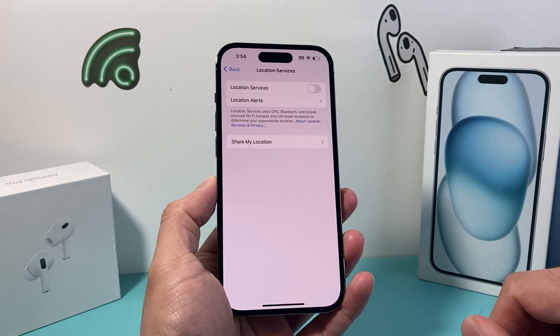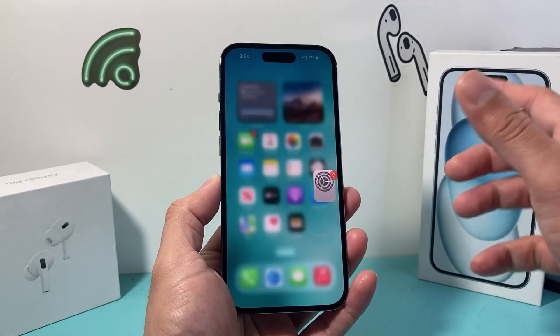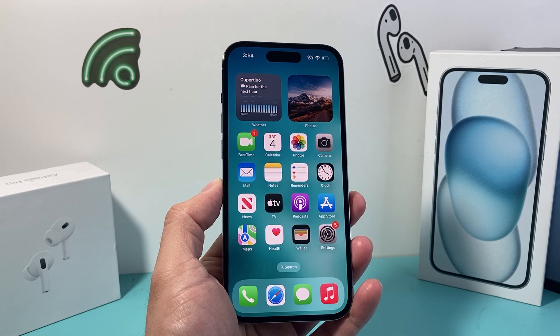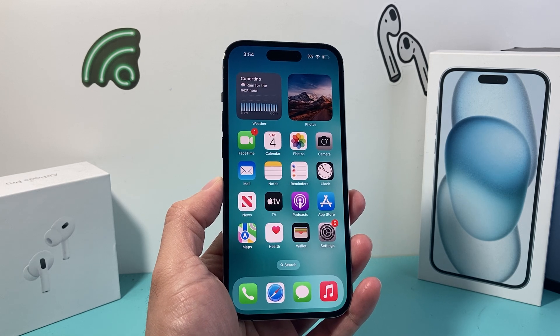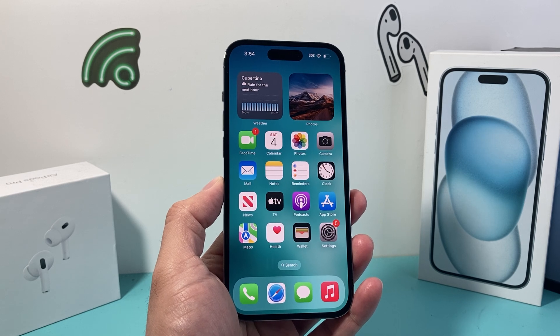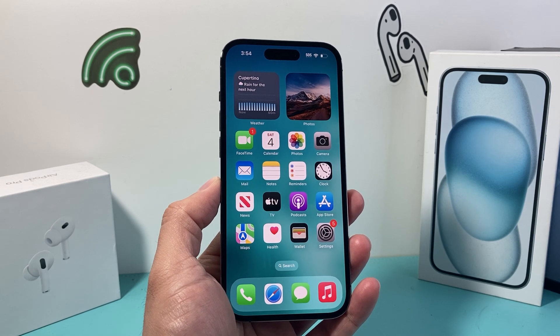And that's how you completely turn off your location on your iPhone, and you can always come back and turn it on. But that's how you do it. I hope this quick video was helpful. If so, please consider the like and subscribe button for more tips and tricks just like this for your iPhone and other iOS devices. See you guys next time.